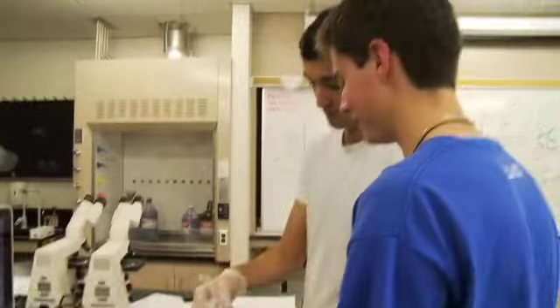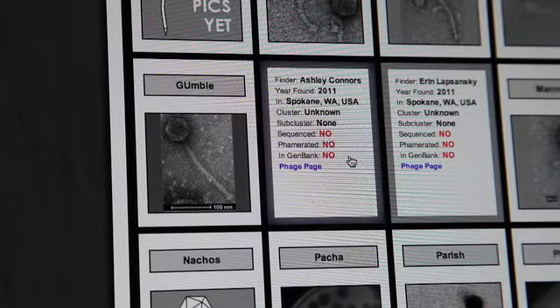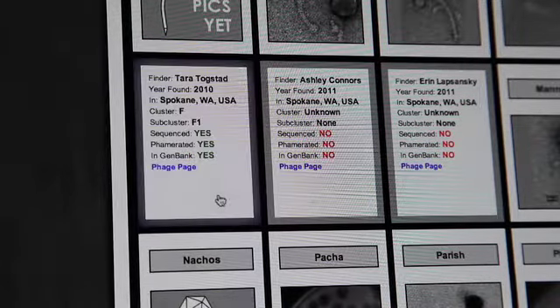A bacteriophage is a virus that infects bacteria, and there are incredibly diverse, high numbers of them around the planet. We just realize that they exist, so basically the odds of us finding one that someone has already found are minuscule at best. If you're going to design a lab to have students go out and discover something new in science, bacteriophage is a great thing to go out and discover.